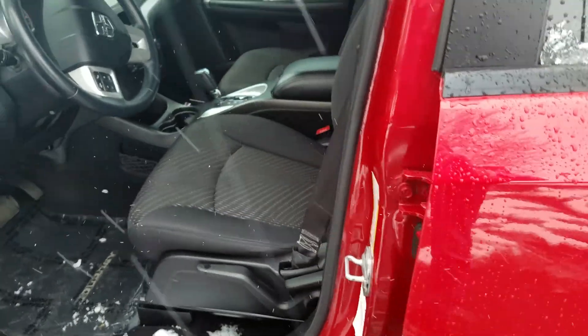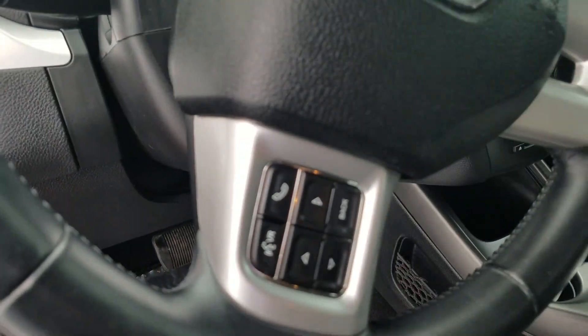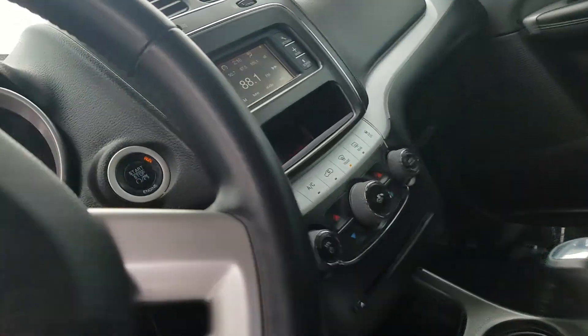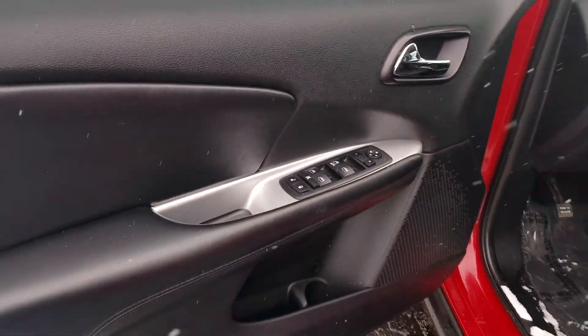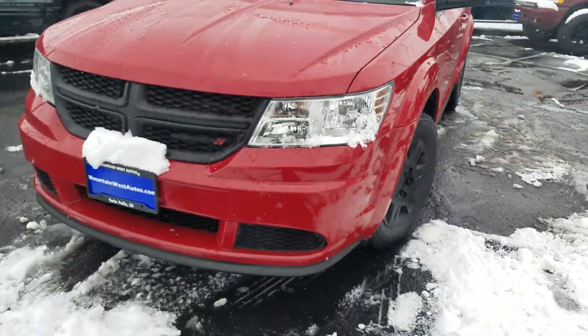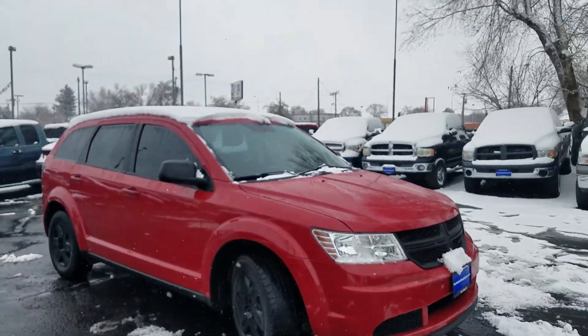Here in the front — super clean in the front. It's got your Bluetooth, your voice command, your cruise control. There's your radio, heat settings, power windows, power door locks. Tires are in good shape. Looks really good from the front and great down the side.